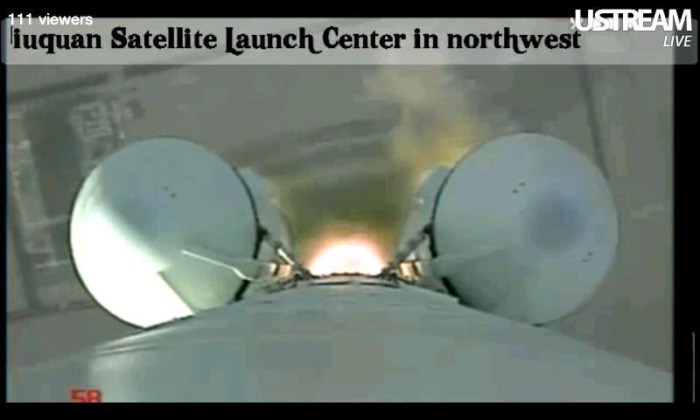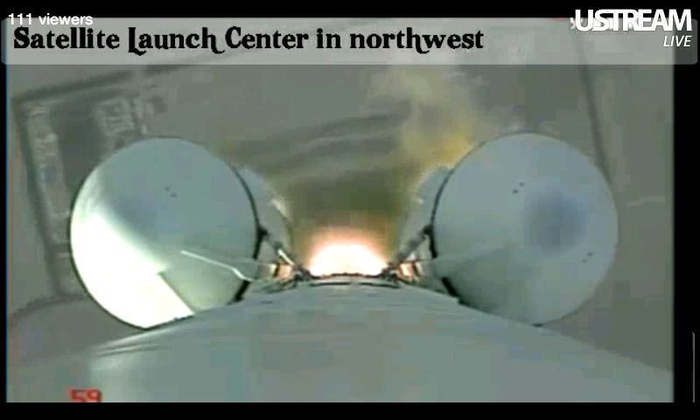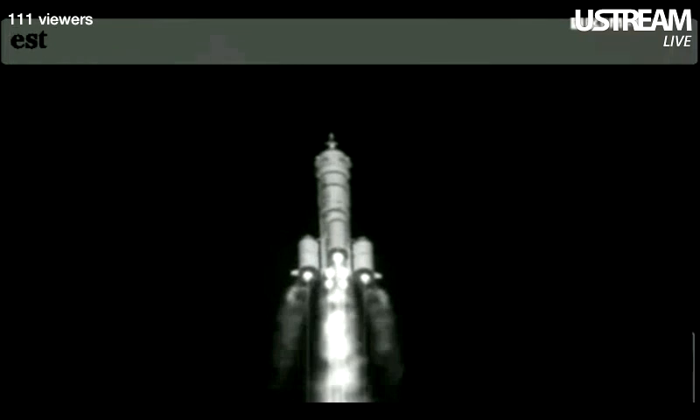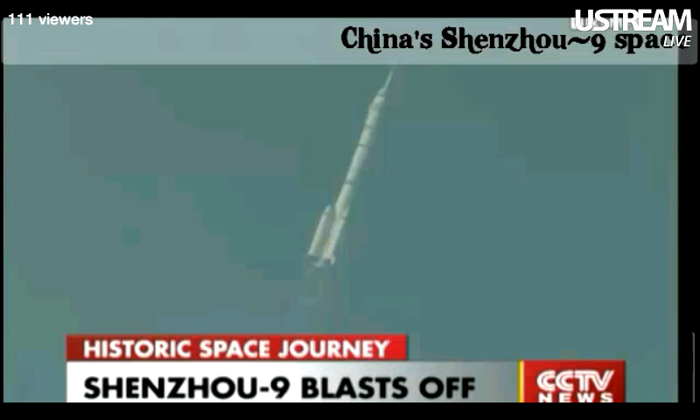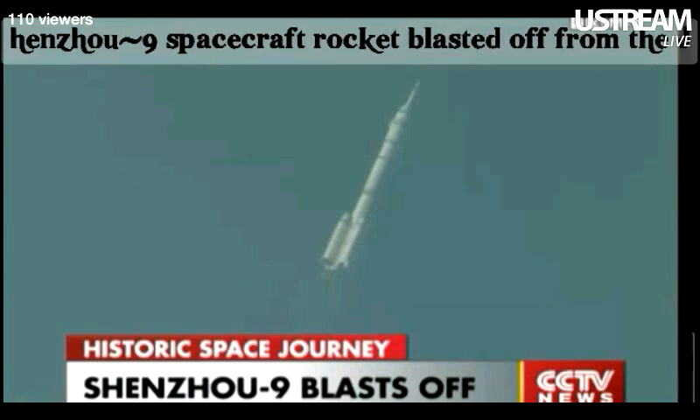Well, it's a nice liftoff. This is the outside view, monitored on the launch vehicle. This is the infrared image, and this is the visible image. This is the optical image of the launch vehicle carrying Shenzhou 9.